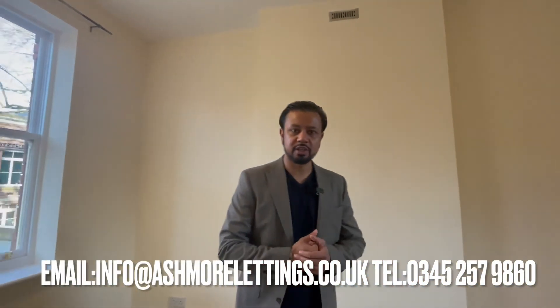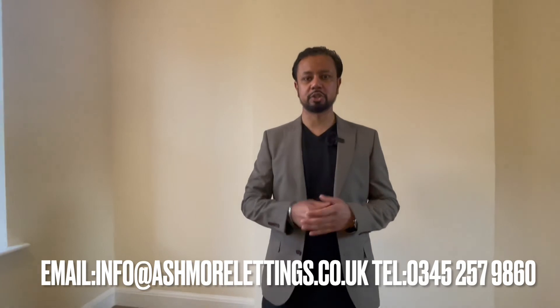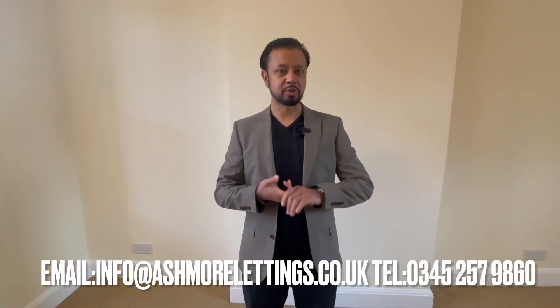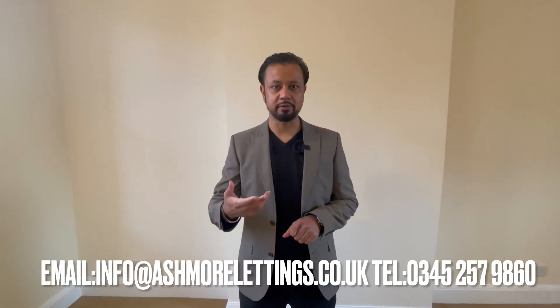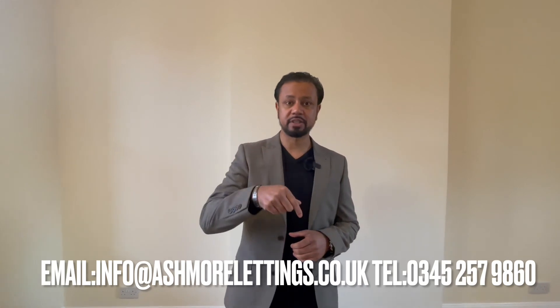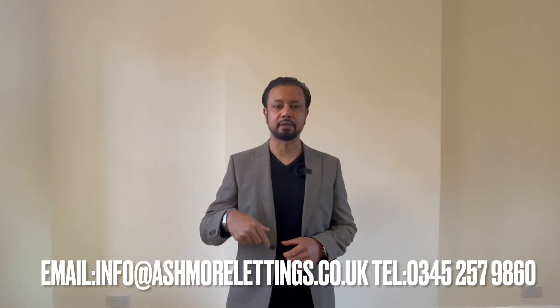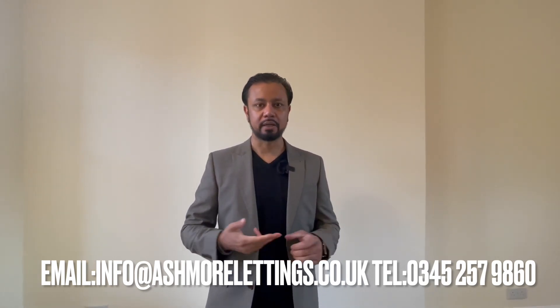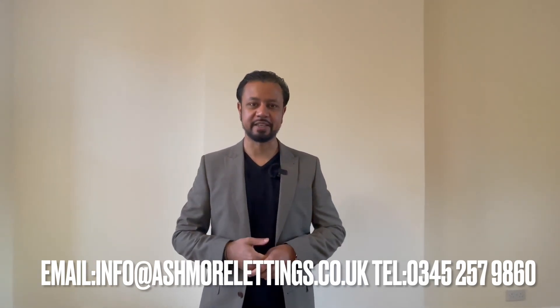Thank you very much for watching. It's a two-bedroom flat in the town centre for sale — all the links will be in the description. Do subscribe to our channel; if you are in the market for properties to buy or properties for rent, just subscribe to the channel, press the bell icon and we'll see you on the other side. All inquiries please by phone or by email, and hopefully we'll see you through on the other side. Take care, bye-bye.